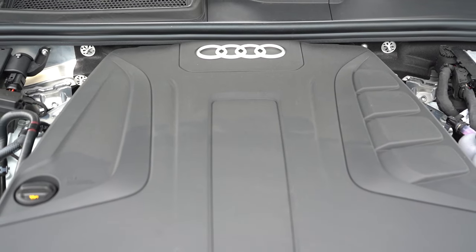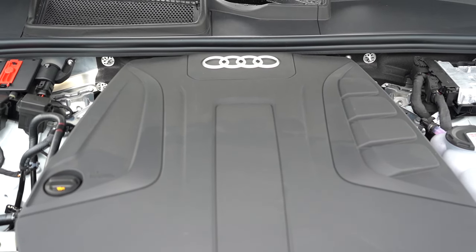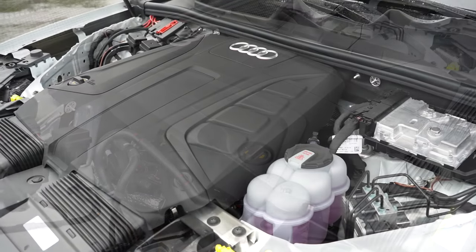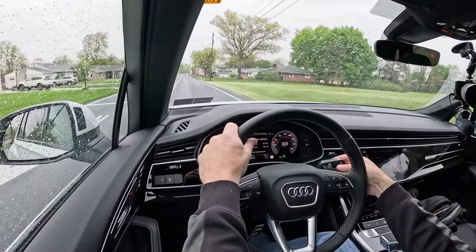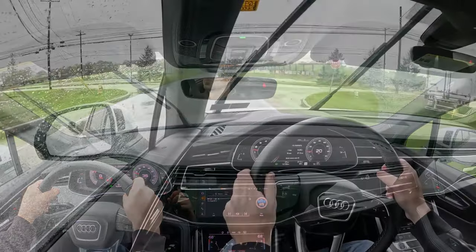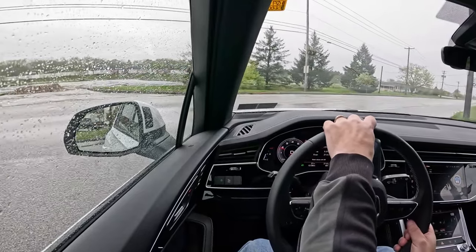Then there's the other engine configuration belonging to the 55 trim levels — a 3.0-liter turbocharged six-cylinder with a 48-volt hybrid system, putting out 335 horsepower and 369 lb-ft of torque, sent to all four wheels through an eight-speed automatic. 0-60 in approximately 5.5 seconds, top speed 130 mph, and MPG of 18 city / 23 highway on premium unleaded.